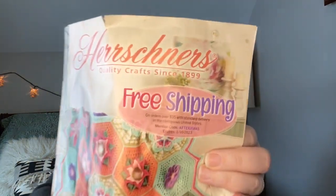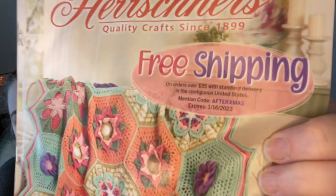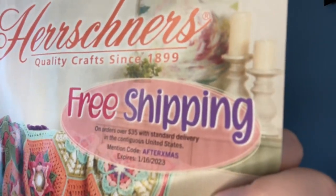I don't want this blanket to weigh 100 pounds, so the yarn I'm thinking about getting — I've got this Hirschner's catalog here. I'll try to zoom in on this because this code is good for just a couple more days. I'm going to try to get this video up today on the 10th or it might be Wednesday the 11th. It's free shipping on orders over $35, expires January 16th, 2023, and the code is AFTERXMAS — A-F-T-E-R-X-M-A-S — for free shipping on orders over $35.